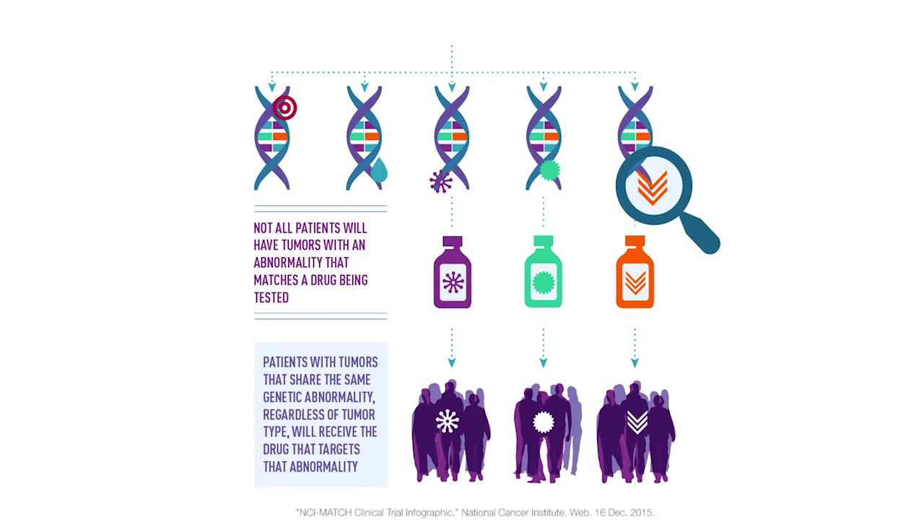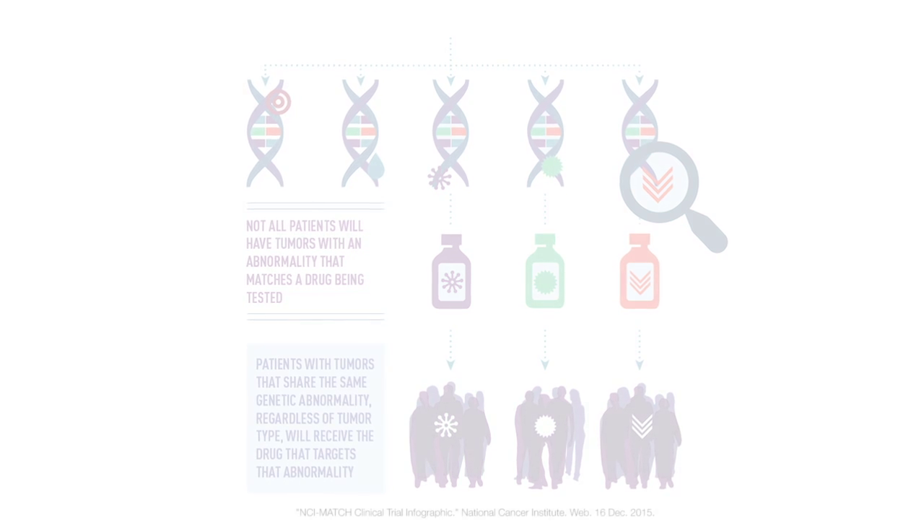Such a program has tremendous potential to transform the future of cancer care. And that is just one of the many sequencing moments that mattered in 2015.